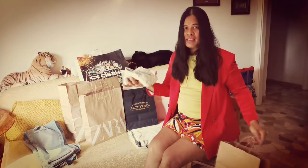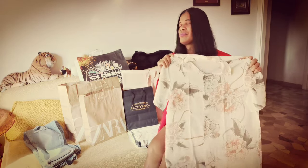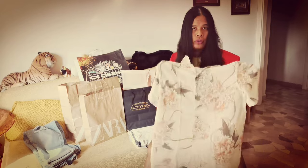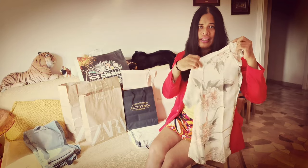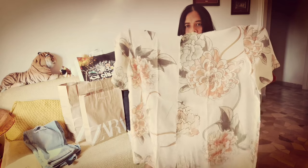The next item is a polo shirt. Anything that is floral always attracts me — I love floral shirts, floral polos, anything floral from Zara. This is intended for summer. The details of the flowers are so beautiful.